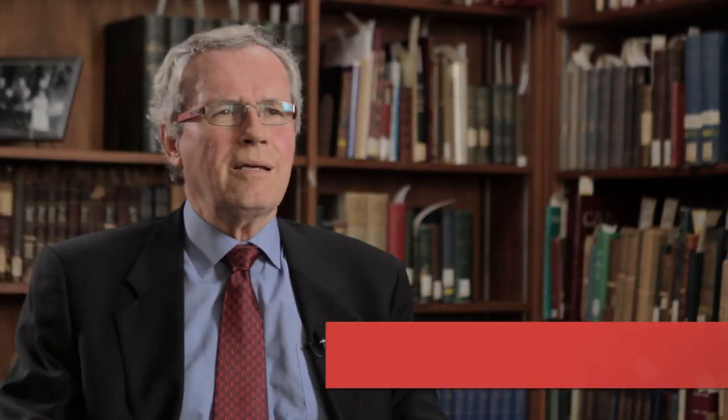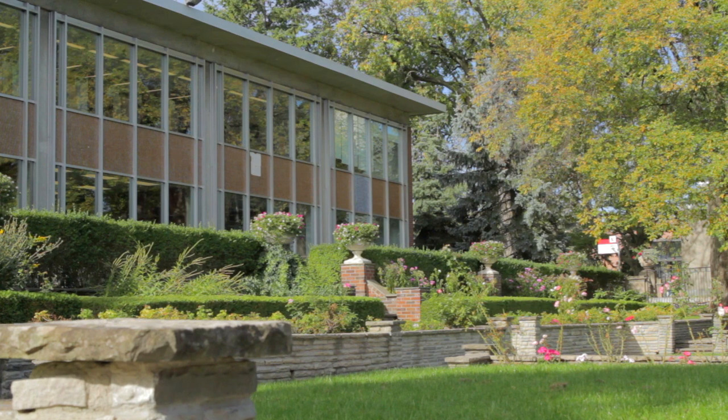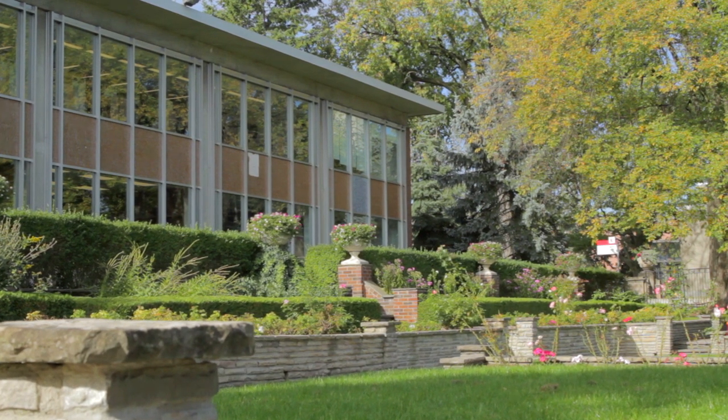It seemed bright and spacious and airy and just kind of welcoming. And then of course there's the setting as you look out on the Don Valley — in the autumn, so beautiful — the rose garden. There could be a lot of tension as you're trying to get an essay written or get through an assignment, but all you had to do was look out the window and sort of everything would calm down.